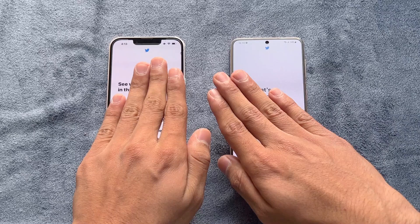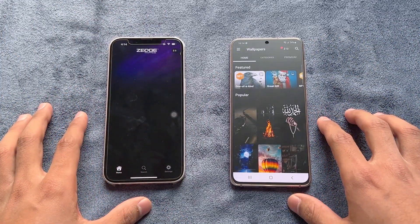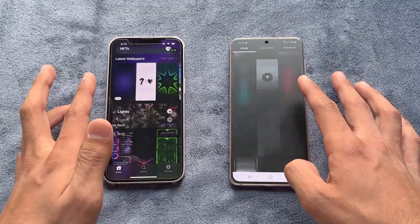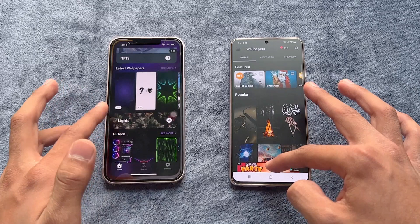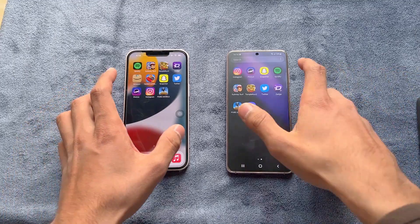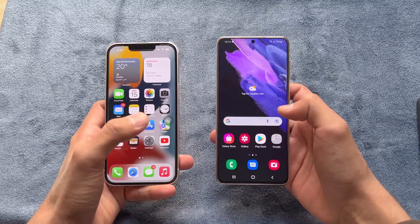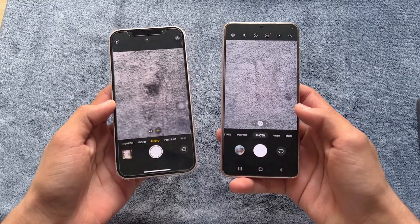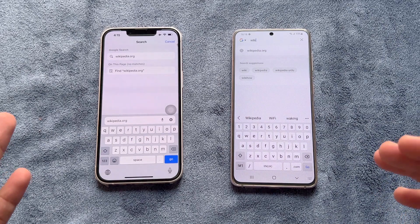Zedge was faster on the S21 compared to the iPhone 13, with scrolling speed also faster on the S21. Finally, launching the default camera application on both phones — the camera opened faster on the iPhone 13 compared to the S21, both having 12 megapixel main cameras.